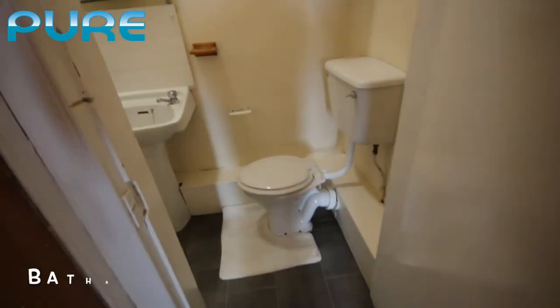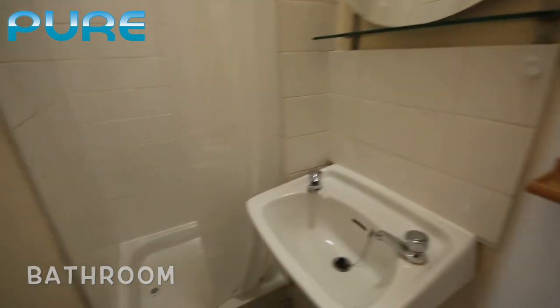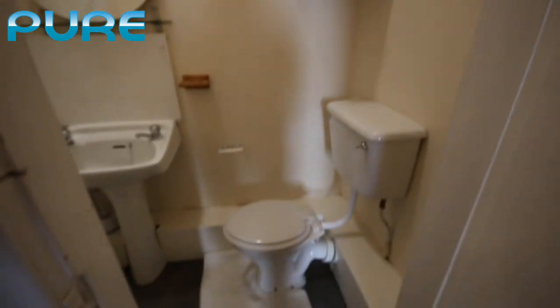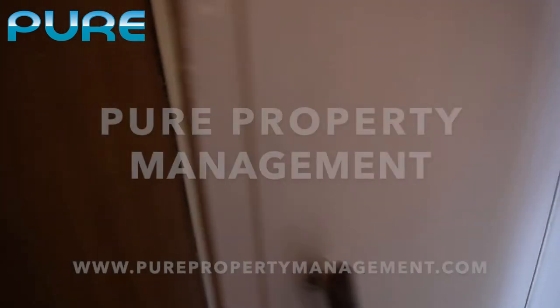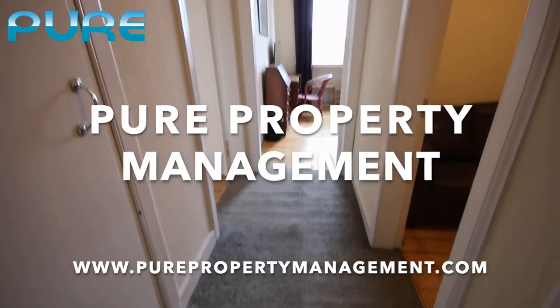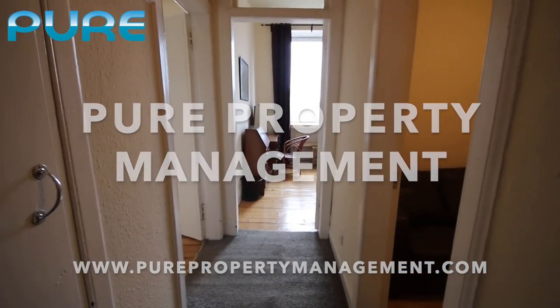The last room is the bathroom or shower room, just behind me here. It has a toilet, hand basin and mirror, and a shower — all very compact but quite functional. So this is our one-bedroom flat at Springwell Place. If you're interested in this property, please contact us at Pure Property Management. Thank you.